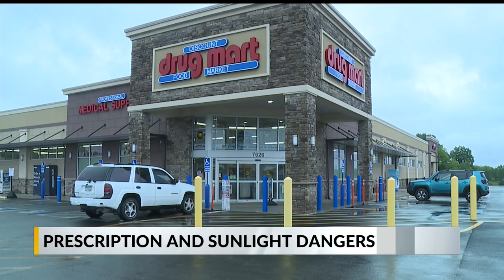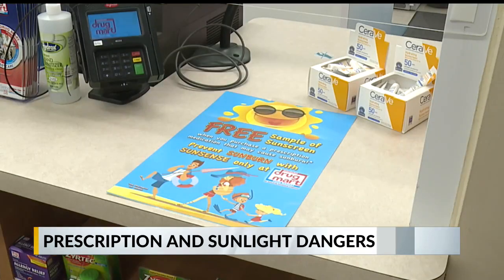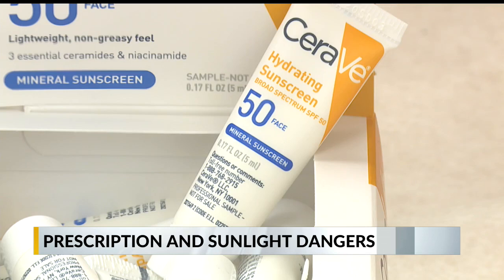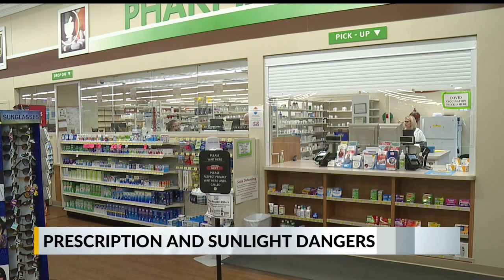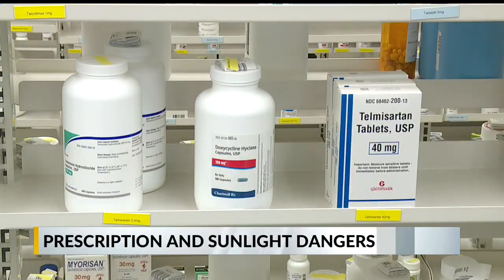Sunshine and prescription medications — the combination can be dangerous. It's the reason Discount Drug Mart launched its SunSense campaign. There are a lot of prescription drugs that make your skin more sensitive to sunlight, and if you don't know about them, it could mean a sunburn. The SunSense campaign gives patients a free sample of CeraVe hydrating sunscreen if their prescription is sun sensitive.